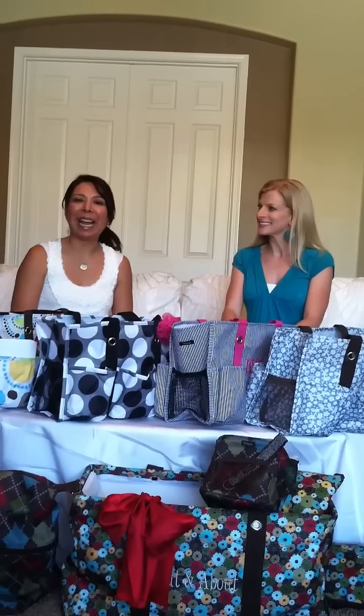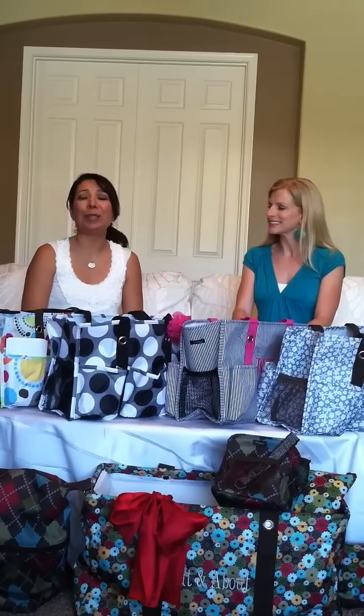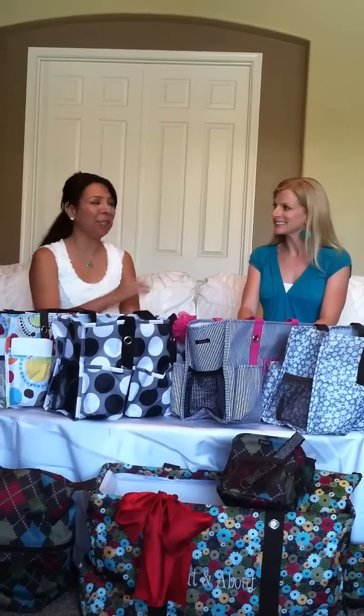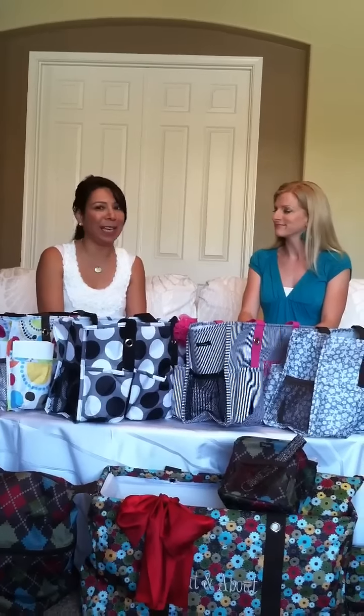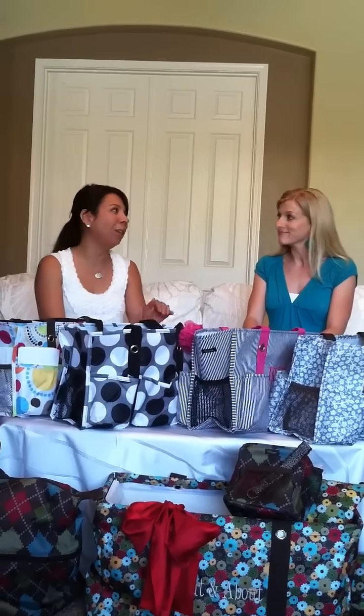Hi, my name is Ruth Funk and I am a 31 Consultant. Thank you so much for joining us. I'm here with my friend Ginger Chabot, who's also a 31 Consultant. And we're really excited this month because for the first time ever, our entire catalog is 15% off — that's right, 15% off of all of our items.